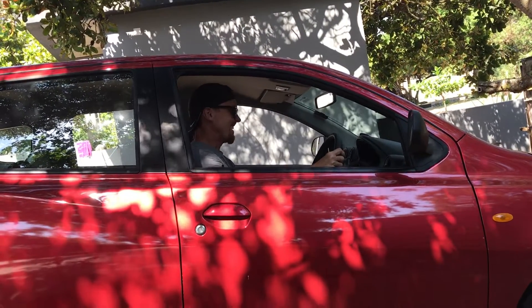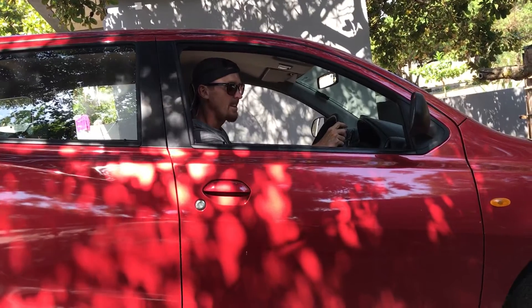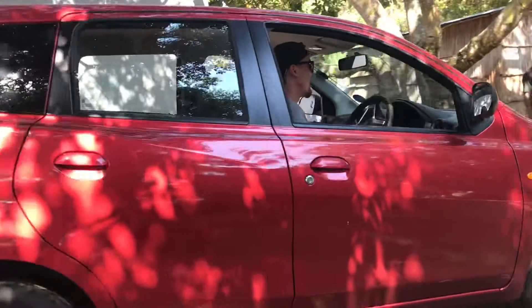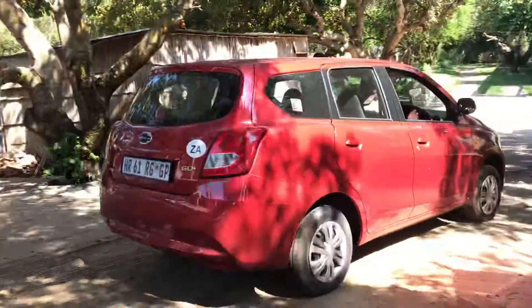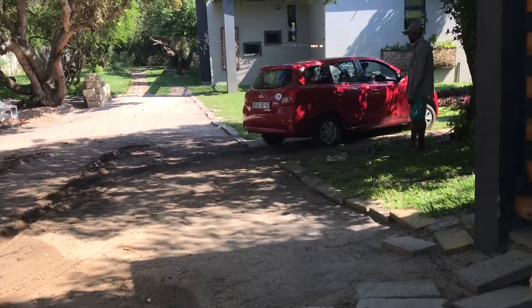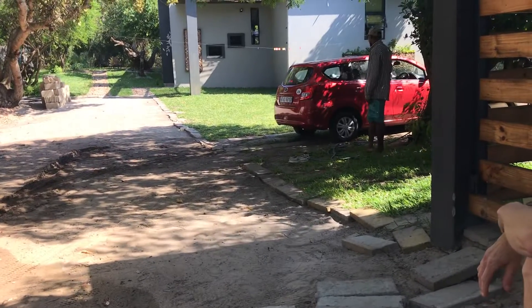Into gear. Gonna let 37 horsepower loose. Easy buddy, easy. And there he goes — look at that, creeping off at high speed. That, my friends, is how to get unstuck in Mozambique.